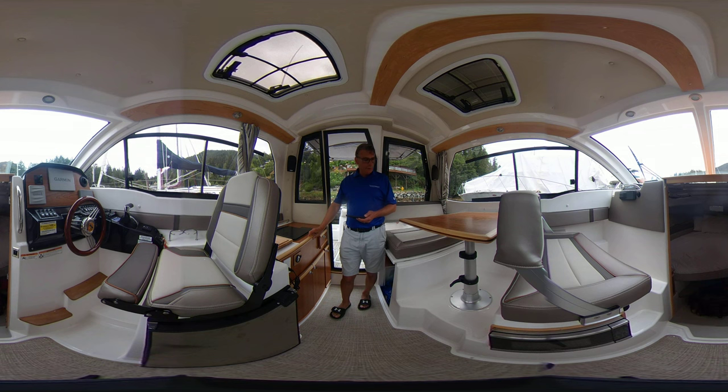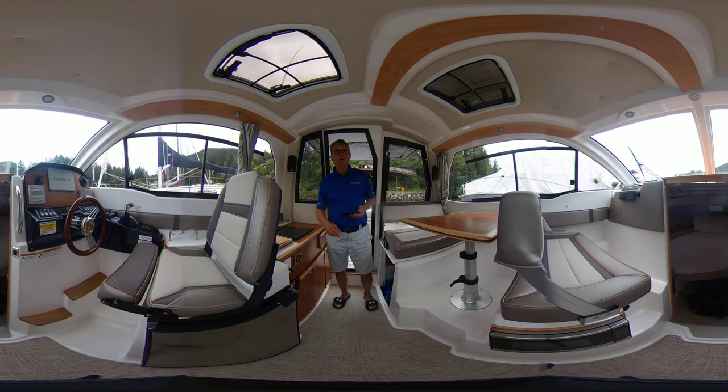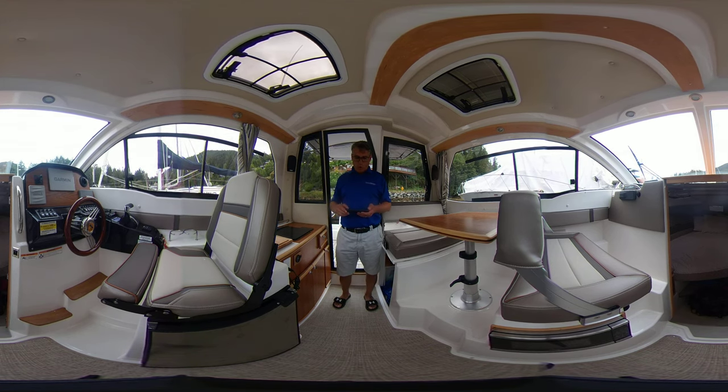Here today, folks, to do a 360 video. This is done in 360, so it'll allow you to scroll around the entire vessel. You don't have to continue to look at me. You can use your mouse or your finger, zoom in, zoom out, and take in this wonderful boat. So this is a nearly brand new 2022 Cutwater.